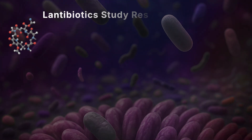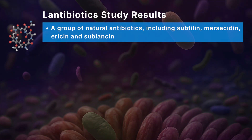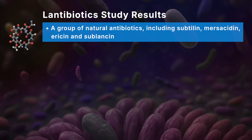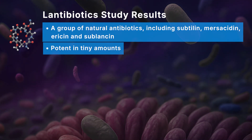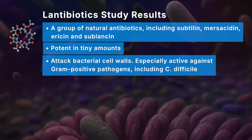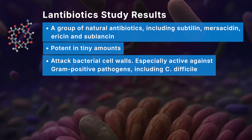There are several Bacillus species that make these natural antibiotics, but for this section I'm focusing on Bacillus subtilis. The first class is called lantibiotics — multi-purpose natural antibiotics made by Bacillus, which includes subtilin and other molecules. These are very potent in tiny amounts, effective at very low doses, and among the most powerful natural antibiotics discovered. They work by attacking bacterial cell walls, especially against gram-positive pathogens, notably Clostridium difficile and other Clostridium species responsible for gut infections.